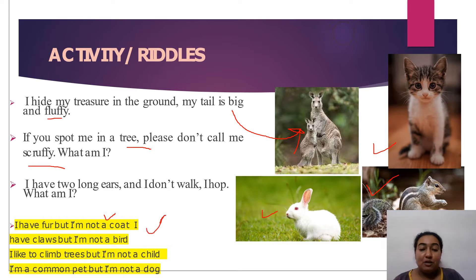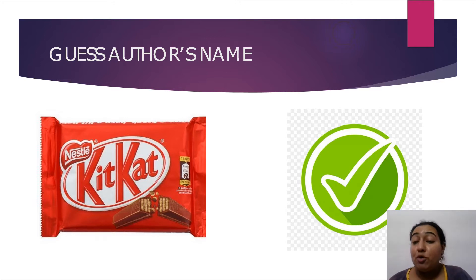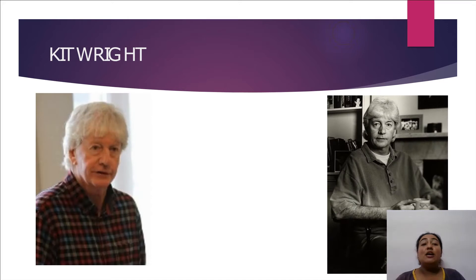Today we are going to discuss something about animals — does it ring a bell? Are you all excited? Before we proceed further, I want all of you to guess the author's name. After some guessing — kit, cat, tick — the correct answer is Kit Wright.